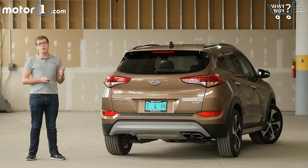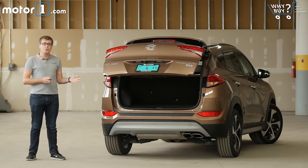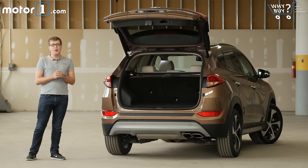How's the storage? Good, but not great. With the back seats up, you get 31 cubic feet of storage, and when you fold them down, about 60 cubic feet. Those are good figures, but they fall behind what you'll get in rivals from Honda, Nissan, and Toyota.